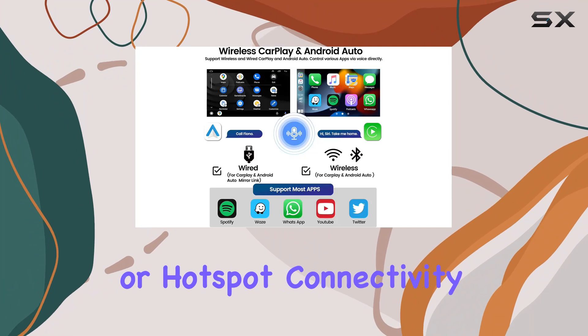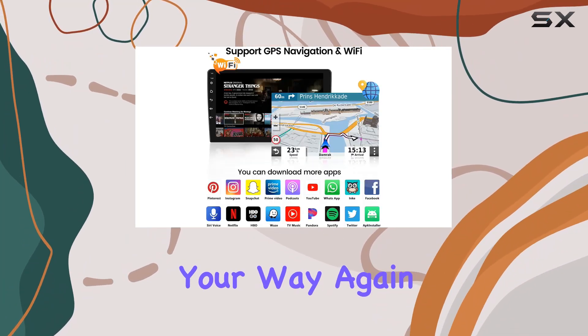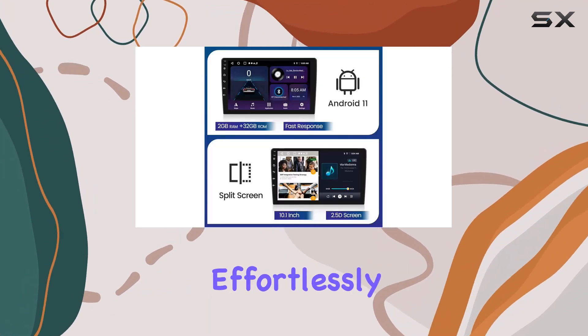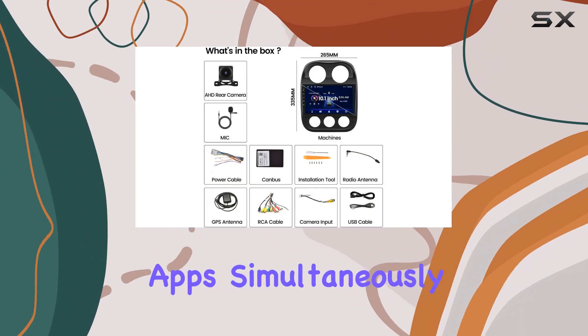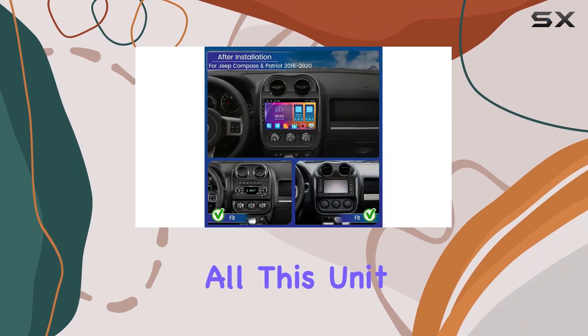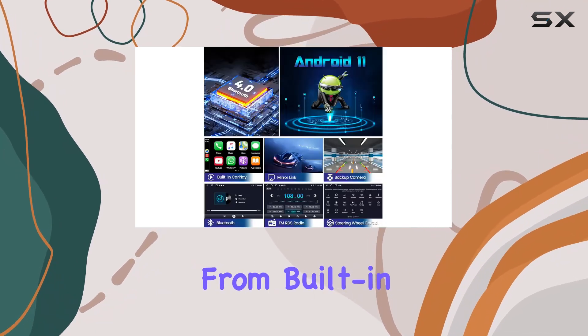With Wi-Fi or hotspot connectivity you can access online maps on the fly, ensuring you never lose your way again. Plus, the split screen function allows you to multitask effortlessly, running two apps simultaneously for maximum productivity on the road.